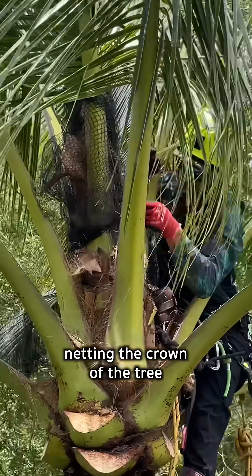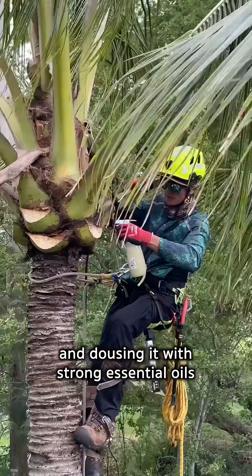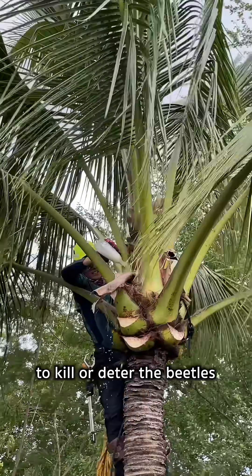The natural treatments involve netting the crown of the tree to trap the beetles, filling pockets with sand and salt, and dousing it with strong essential oils like basil and eucalyptus to kill or deter the beetles.